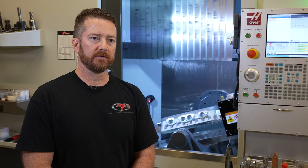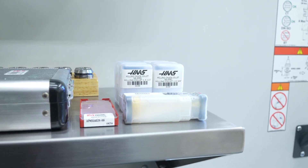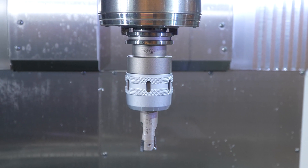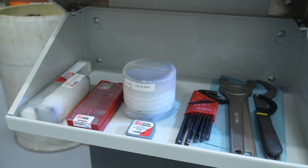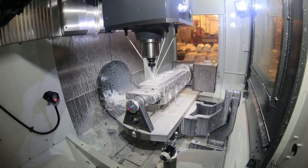Haas tooling is something we've found is a huge benefit for us. All of our inserts for our shell mills are based around the aluminum inserts from Haas tooling. We do a lot of the end mills they have as well. We've got the machine probably 90 to 95 percent loaded with Haas tooling.